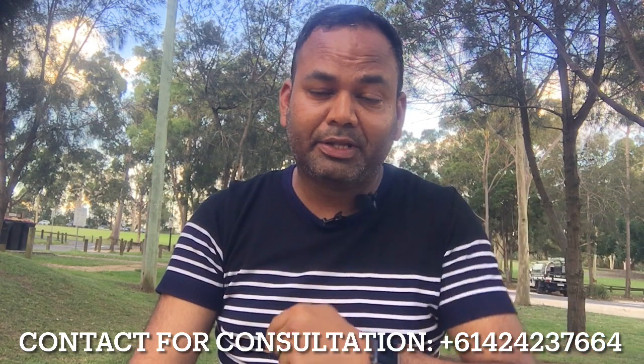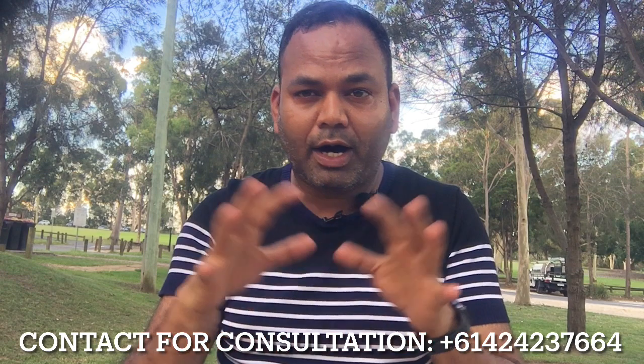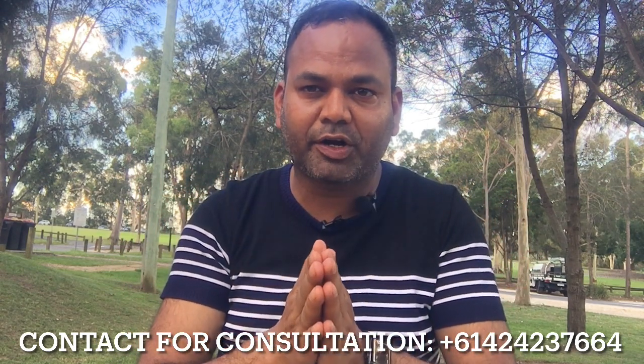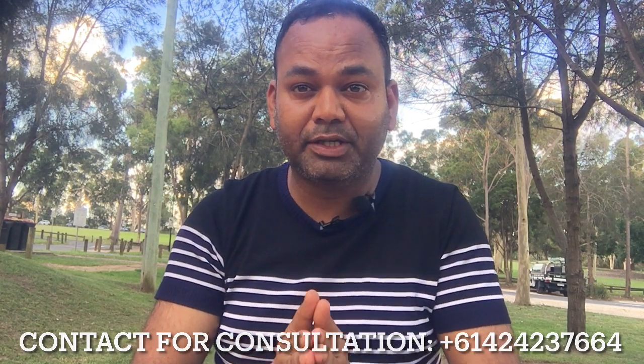If you want a consultation and you are in Australia and already doing a course or planning to move, I will provide a full guide so that you will get a full-time job and you will get a PR in Australia.